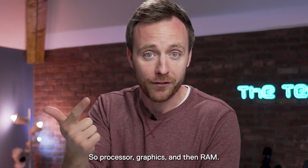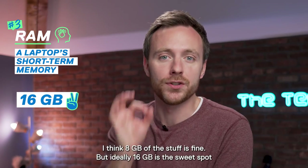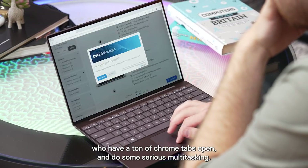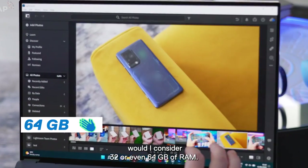So: processor, graphics, and then RAM. Let's keep this nice and simple. I think 8GB is fine, but ideally 16GB is the sweet spot for future-proofing your laptop, especially if you're one of those people like me who have a ton of Chrome tabs open and do some serious multitasking. Only really if you are using a workstation-style laptop would I consider 32 or even 64GB of RAM.